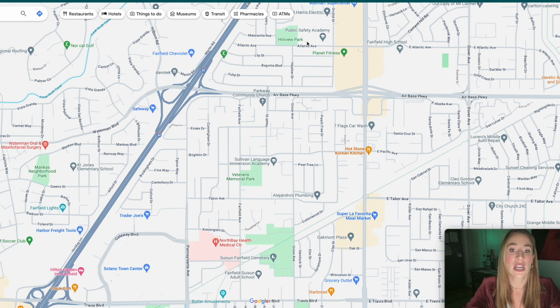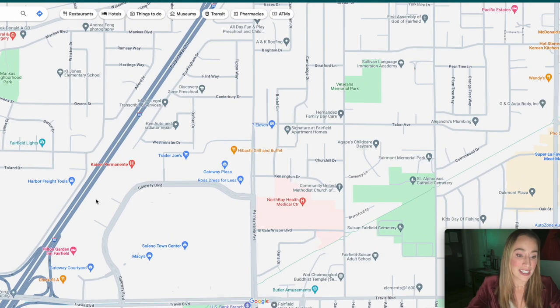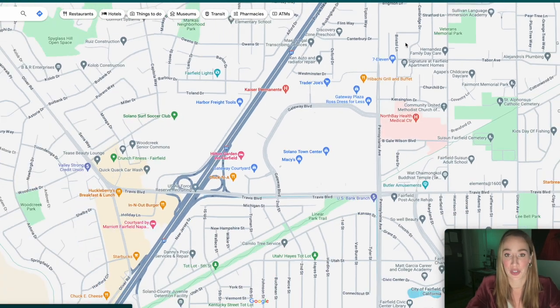You're also going to be pretty close to major hospitals. If you jump on I-80, you're about five minutes away from North Bay Medical Center. And here in Solano Town Center, there is a movie theater, a mall, lots of shopping, and the Trader Joe's. Right next to it, if we zoom in a little bit more, you're going to see Kaiser Permanente. Kaiser Permanente and North Bay Medical Center are two major healthcare organizations — it's nice to know you'll be close by.